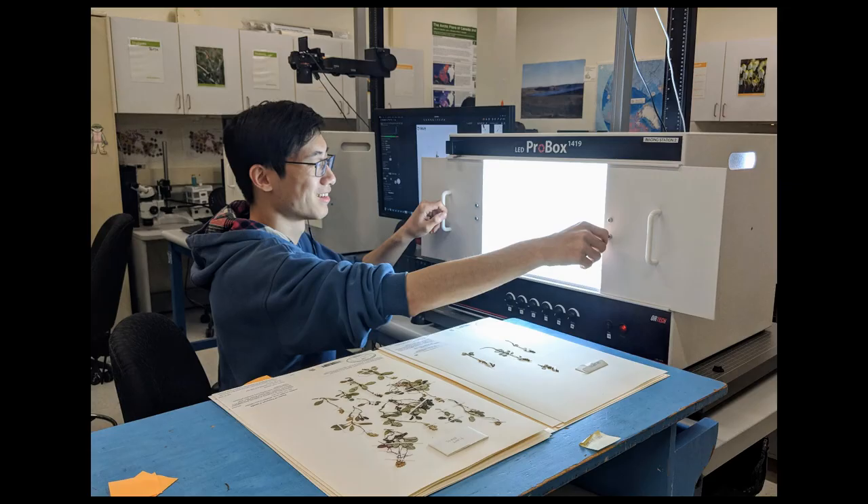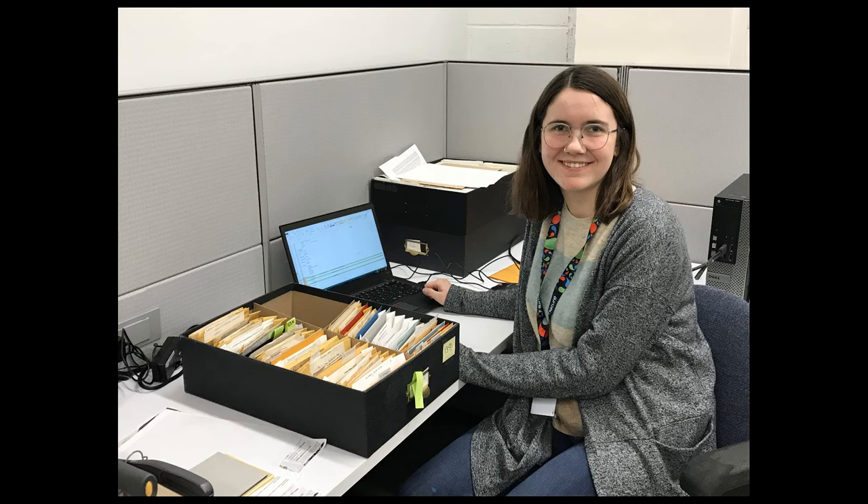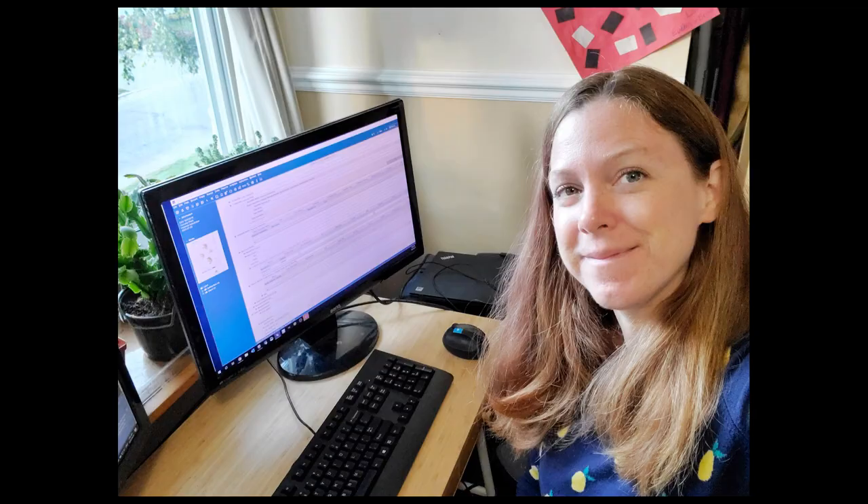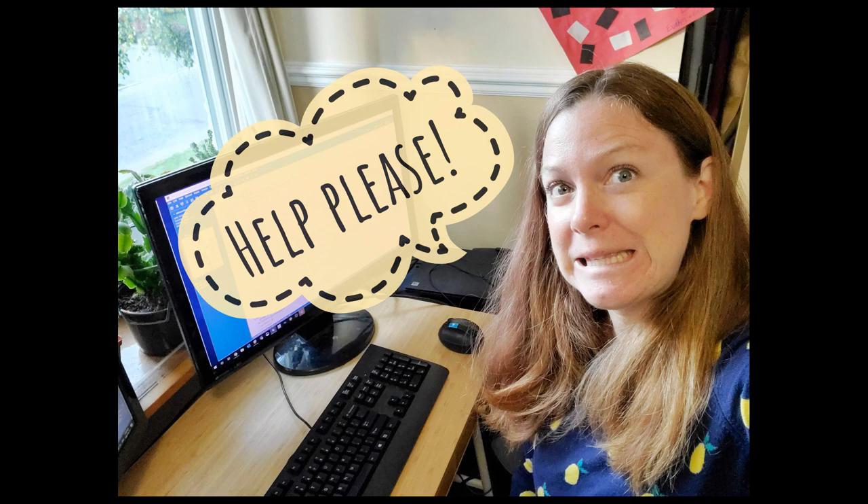To make it possible to find the images that are relevant to a given question, we also need to copy all this specimen information into a search database. While our data technician works hard, this is too much work for one person.